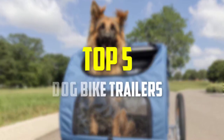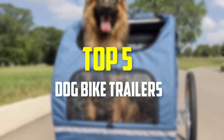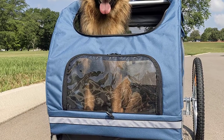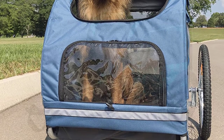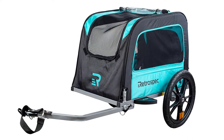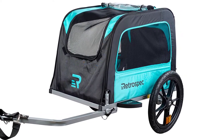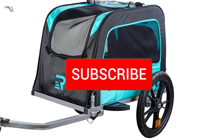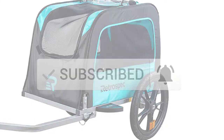In this video we're gonna be checking out the top 5 best dog bike trailers available on the market for their true quality. I made this list based on my personal opinion and hours of research, and have listed them based on popularity, quality, price, durability, user opinions and more. If you want to see more information and the updated price, you can check out the description below, and also make sure to subscribe for more reviews.